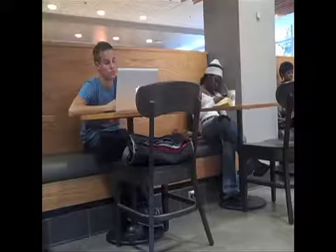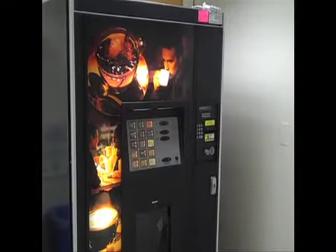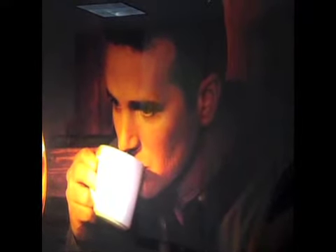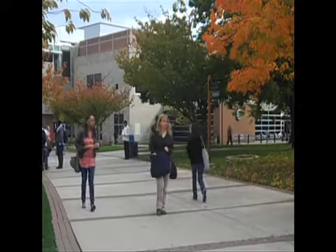No other spots on campus offer the same comfortable environment offered in the Starbucks lounge. In fact, most buildings have a coffee vending machine — cheap in price and cheap on flavor. Students who have class on different parts of campus must walk if they want specialty coffee.